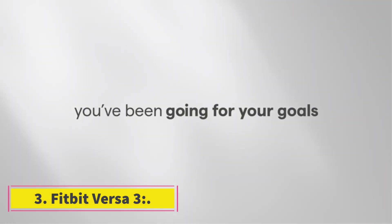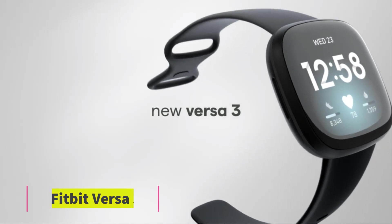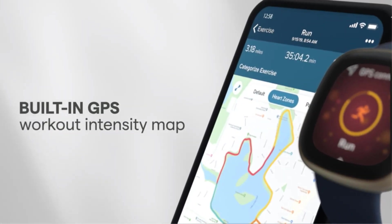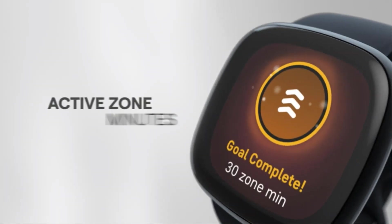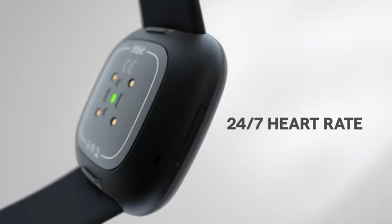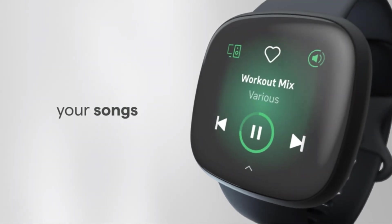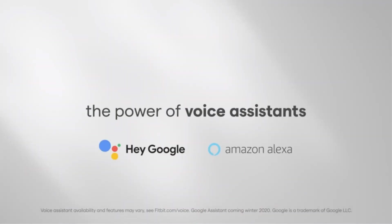Number 3: Fitbit Versa 3. It is the most well-known brand in the smartwatch market. It has a wide display of about 1.58 inches and a touchscreen display. It has an internal storage capacity of about 4 gigabytes. It is water resistant up to 50 meters, meaning you can wear it during showering and swimming. It has a great battery life which lasts for more than 6 days. It has a GPS tracker and a number of high quality features available.